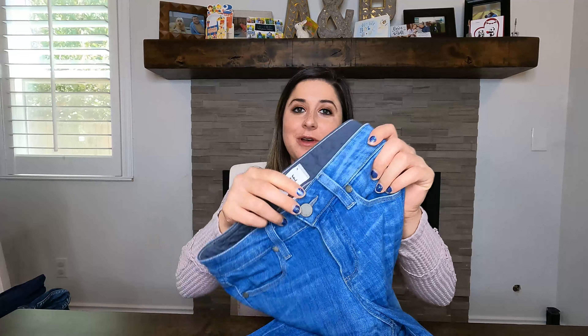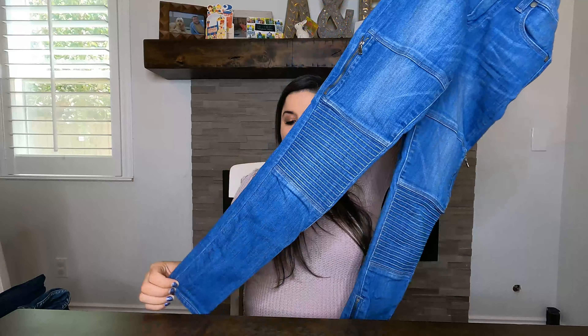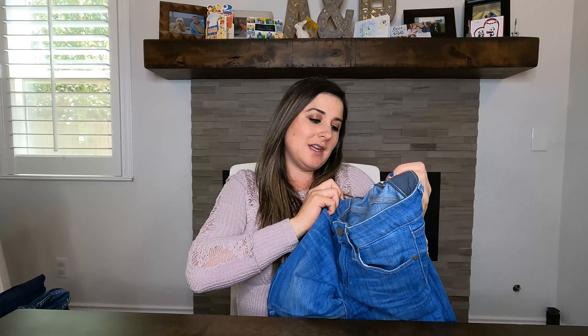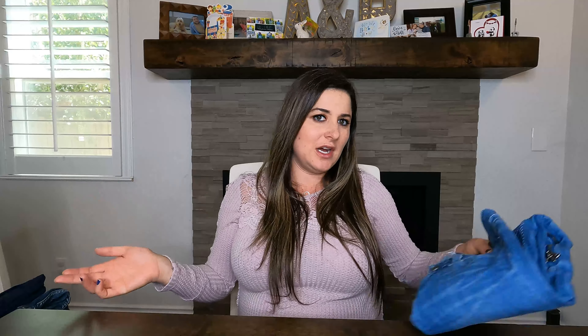This next brand I don't pick up often — I know a lot of times there are pulls in the crotch or puckering — but I really loved these PAIGE moto jeans. They've got a zipper on the bottom and are really cool moto-style jeans in a size 25. I think I listed these for around $35 to $50.